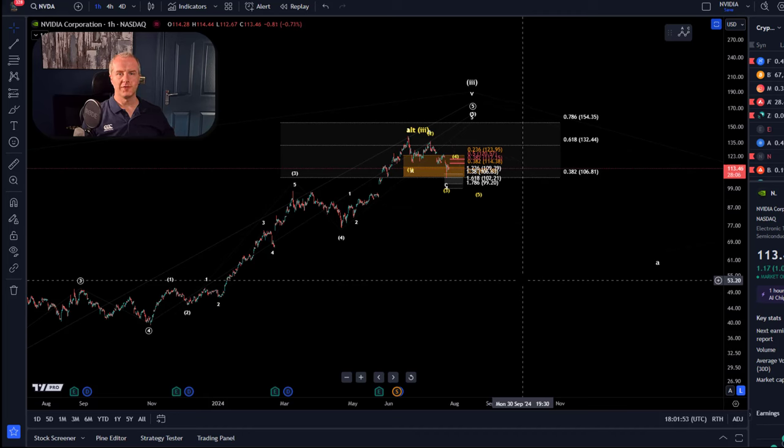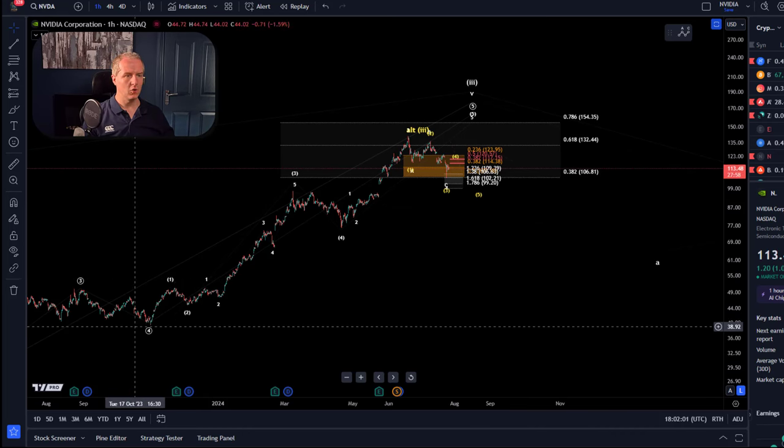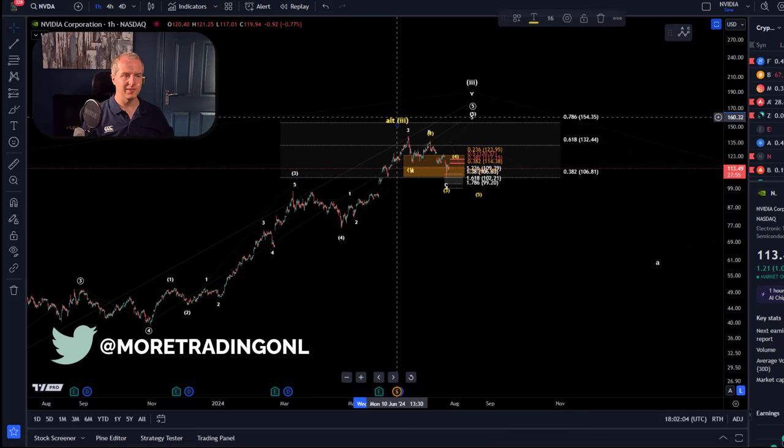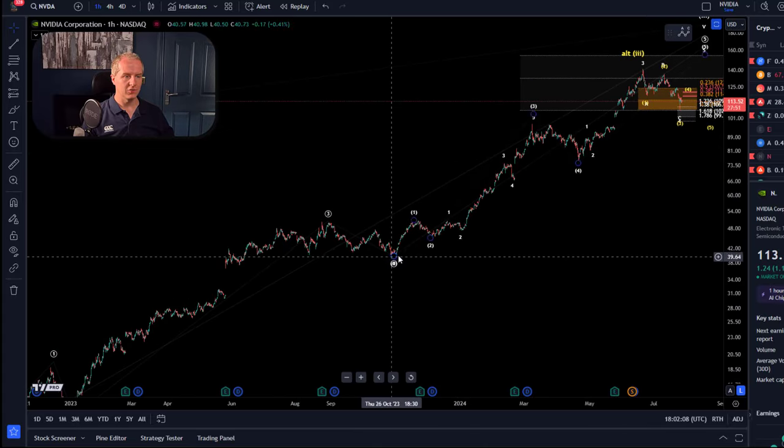Hello, welcome to another update. We're taking a look at the NVIDIA chart today and looking at the question of whether NVIDIA might have topped. As you can see here on the chart, the overall wave pattern hasn't changed from previous updates. The idea is still that we are quite overstretched.